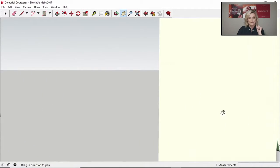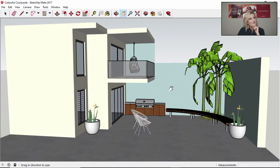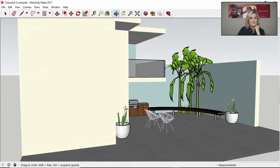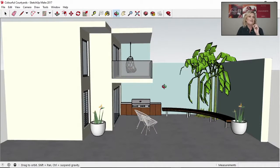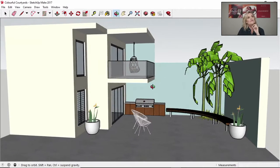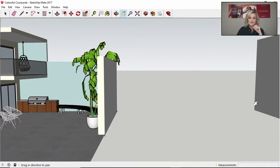Same dwelling again — this time I have Taubmans Grey Matter on the main body of the townhouse, and in the courtyard I've used a beautiful colour called Taubmans Mountain Stream. I think this is absolutely divine — it's fresh, very calming, and makes a great colour if you're living in a coastal environment. It just looks beautiful, and with your greenery in front of it, it's fantastic.